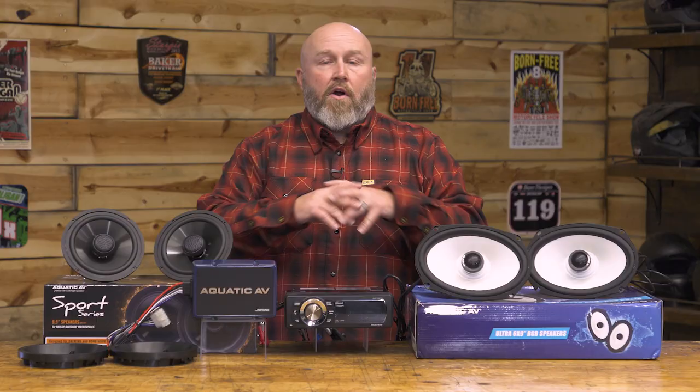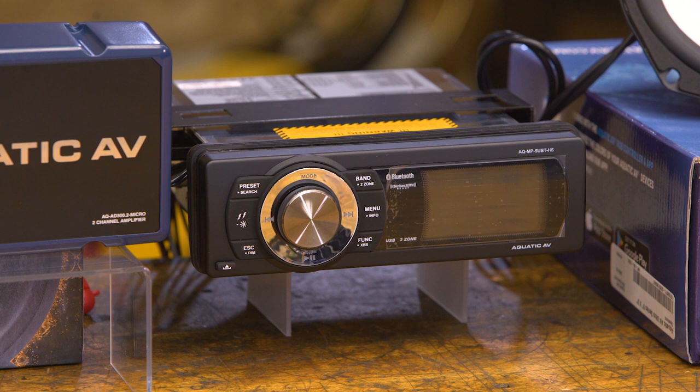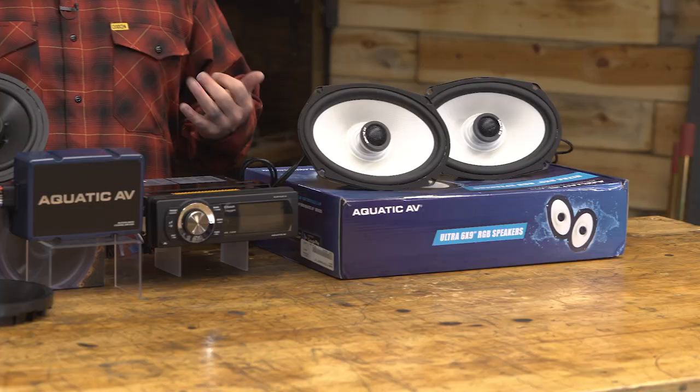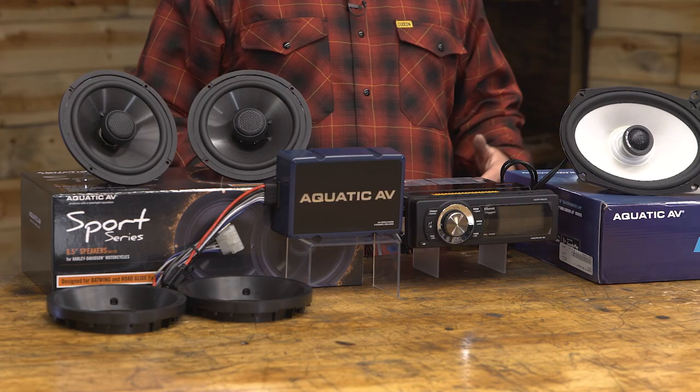These are going to range anywhere from $300 to $1,200 depending on what configuration you're using, but what we're aimed at here is '98 to 2013 baggers with the exception of Road Kings. There's no fairing on a Road King so you're not going to benefit from much of this, but if you have an Ultra, Street Glide, Road Glide, or basically a variation of those, these are going to be exactly what the doctor ordered.